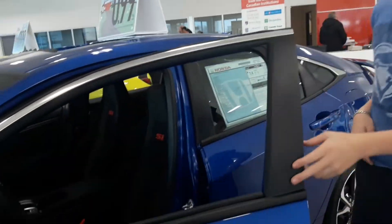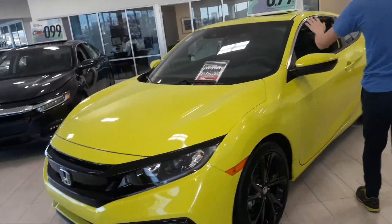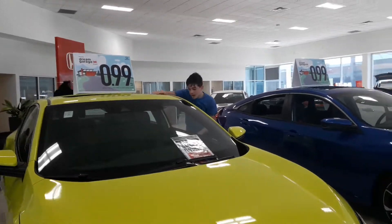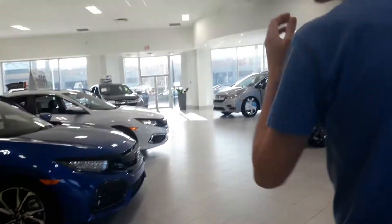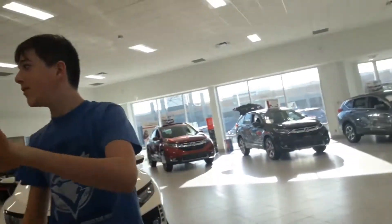Let's move on to the next car I like as well. The silver one is a really nice car — it's pretty much the same thing but really nice. And now for the best one saved for last — the best, best, best one.